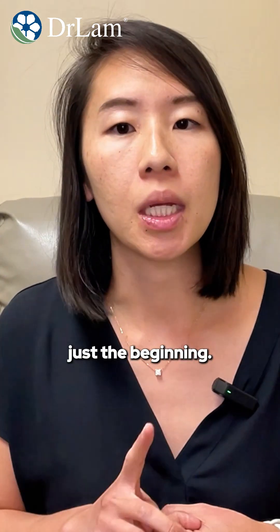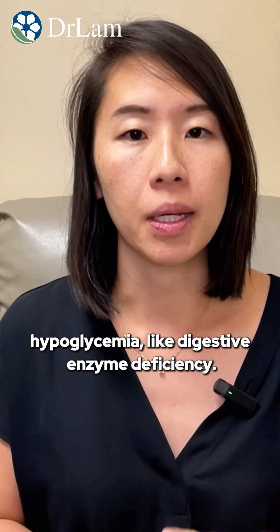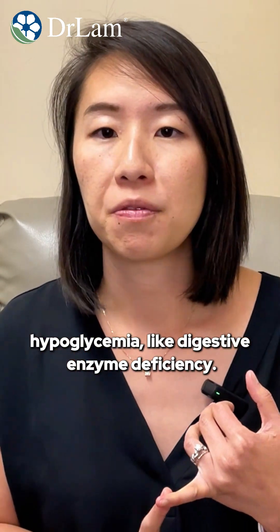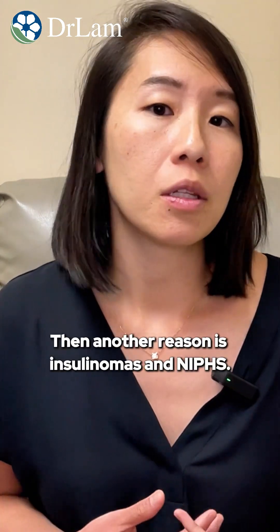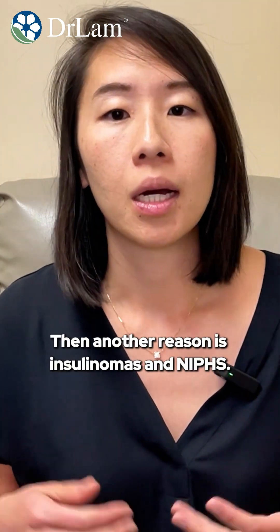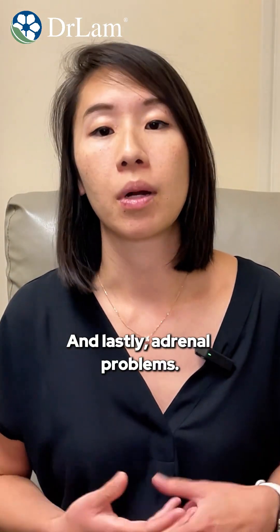That's just the beginning — there are other causes of reactive hypoglycemia. These include digestive enzyme deficiency, something called late dumping syndrome, insulinomas and NIPHS, and lastly, adrenal problems.